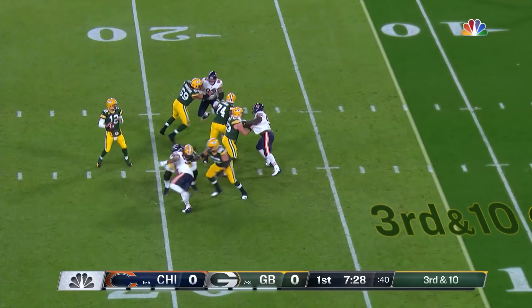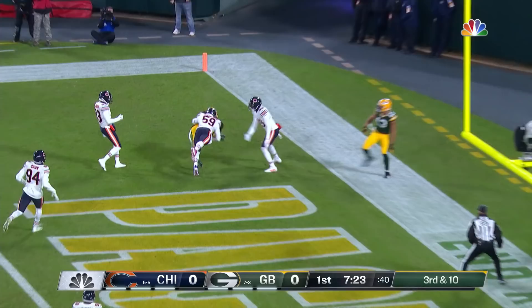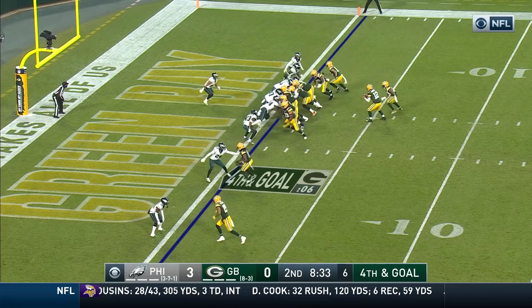Third and ten. Here goes Rodgers with time — a bunch of it. End zone shot. Adams goes up and gets it. You're going to have to pass it or do a jet sweep here — there's no way you're going to get in running. Fourth and goal, and it is caught.